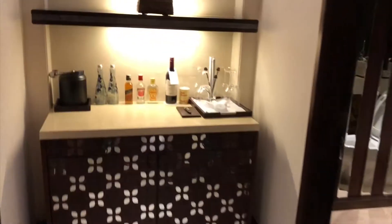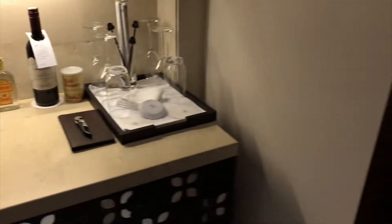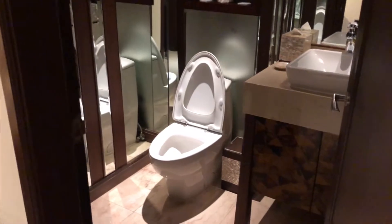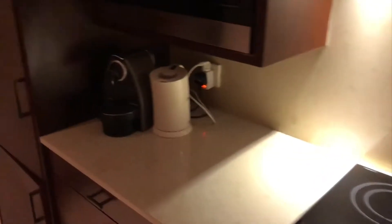Moving on, let's go to the kitchen first. On this side they have some free water, and here's the guest bathroom. The kitchen has a stove and everything, coffee and tea, the microwave, and the refrigerator.